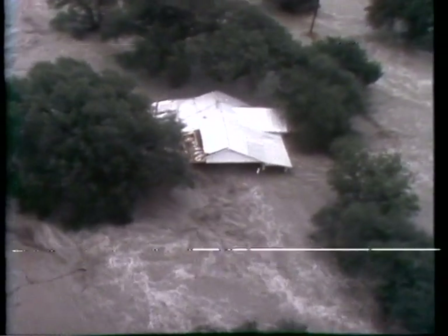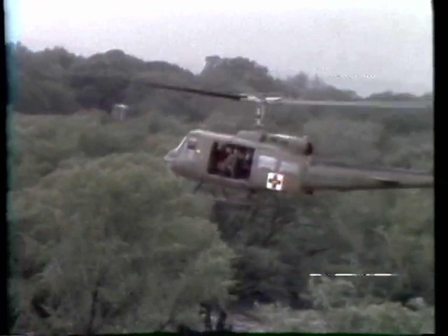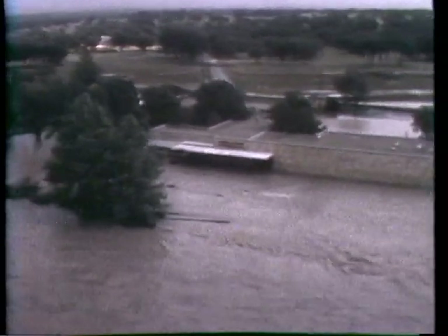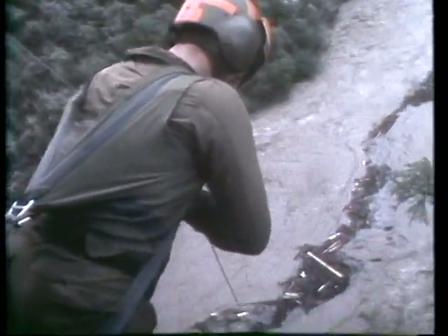20-inch rains overnight sent the Medina River surging out of its banks into Bandera, stranding many residents whose homes are along that river. Helicopters from the Fort Sam Houston 507th MAST Unit were requested early this morning to help pick people off rooftops and out of trees. Newsman Roy Ibarra and I filmed these scenes aboard a chopper commanded by Chief Warrant Officer Ed Vasquez. Authorities in Bandera directed the chopper to points along the river where persons were reported stranded. Houses were flooded, many washed completely away, and residents in many cases had absolutely nowhere to go but to grab onto trees.